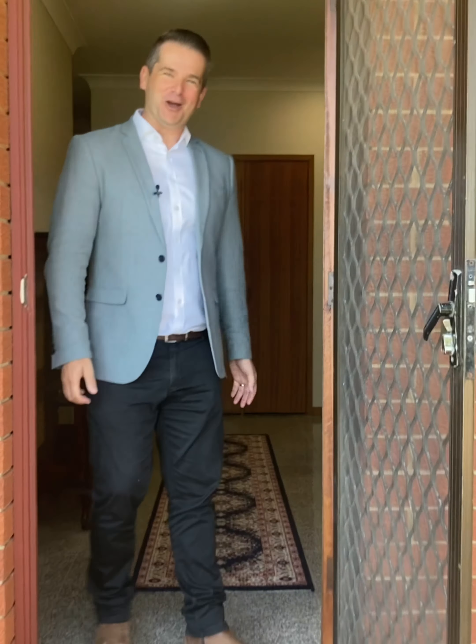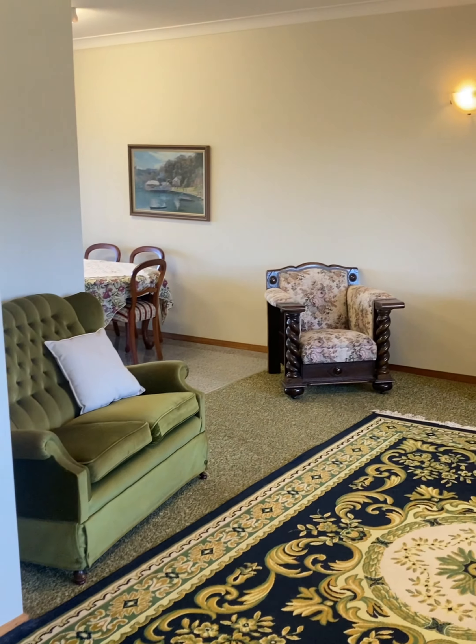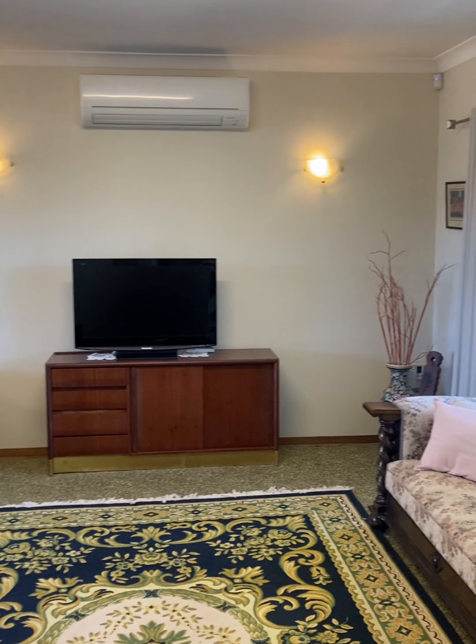Ladies and gentlemen, welcome home. To your right here you've got a huge lounge room — high ceilings, air conditioning. Plenty of scope to add your own touches to it and renovate. Through to your dining area.